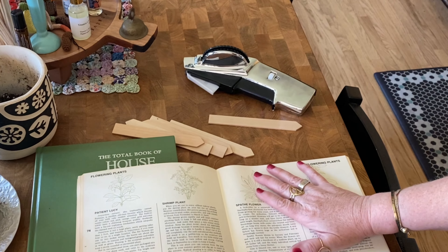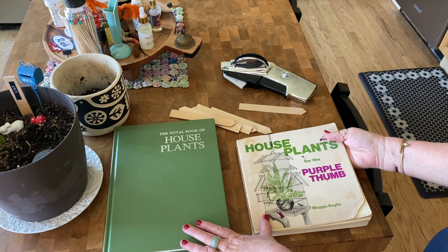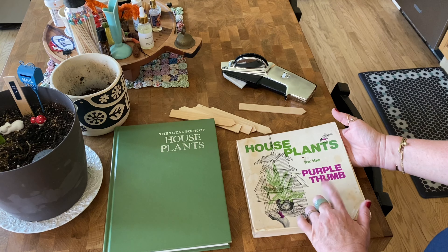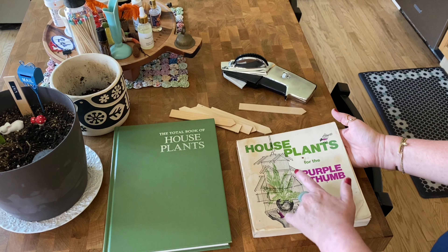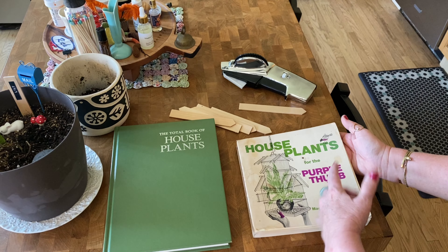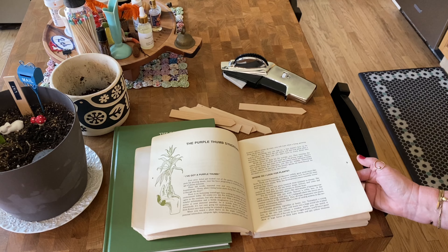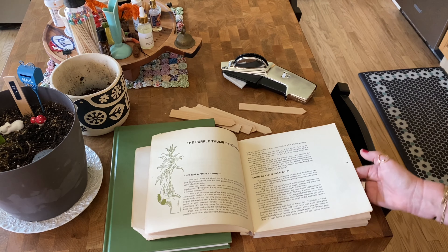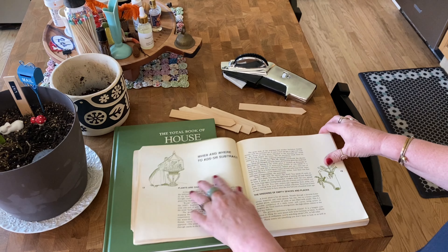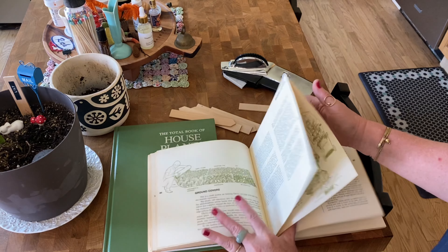These books came from my sister Sarah and they are both from the 1970s, which is pretty cool - that's when I was born - and that means the illustrations are pretty awesome. I'm not sure why this one is called 'Purple Thumb.' I thought green thumb was the thing to have, but it's called 'Purple Thumb.' Maybe I do have a purple thumb. I really love the illustrations in this book, they just make me smile.